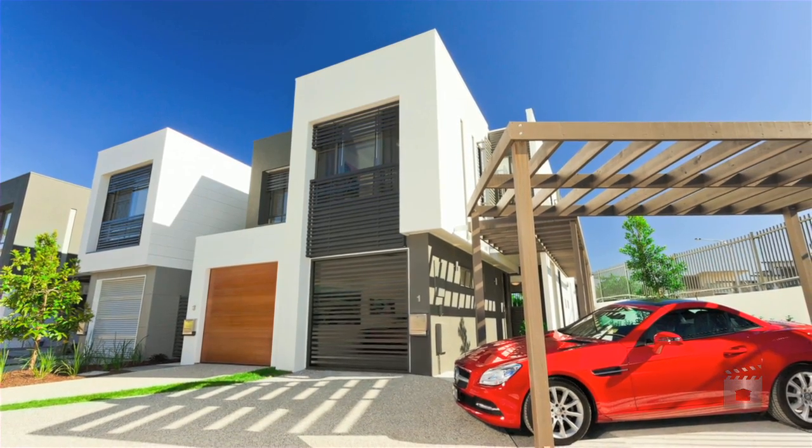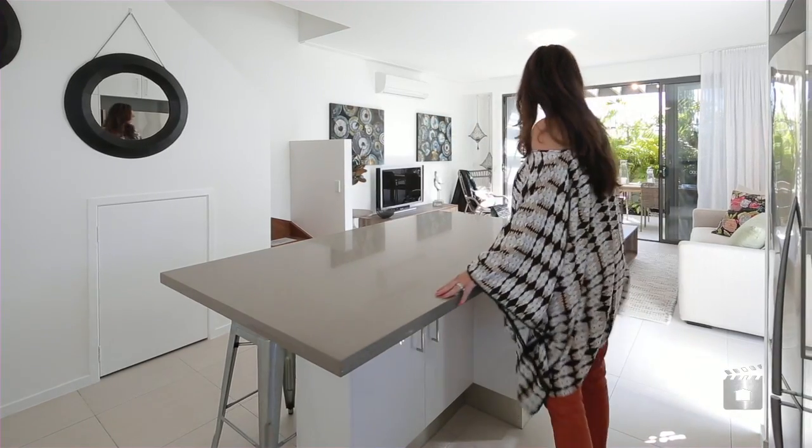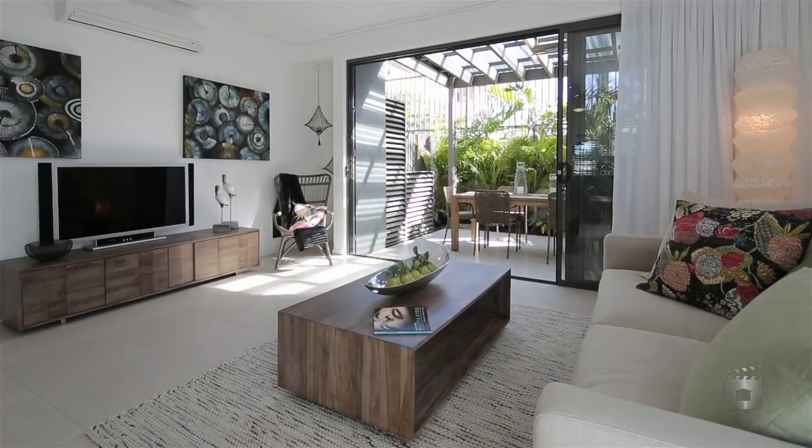Discover Paddington Terraces at Robina. These brand new two and three bedroom terrace homes offer the perfect way to invest in Gold Coast City's centre of growth, Robina.